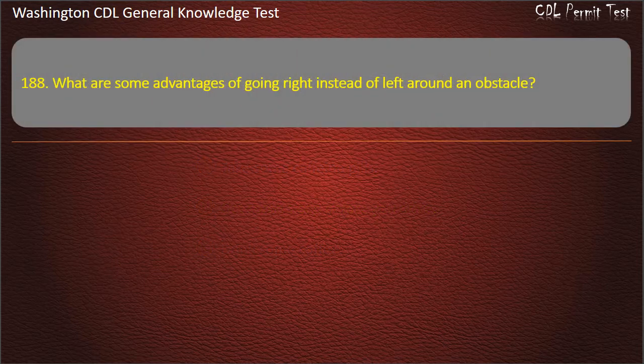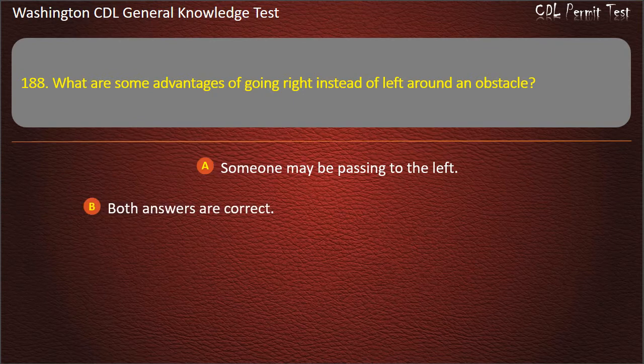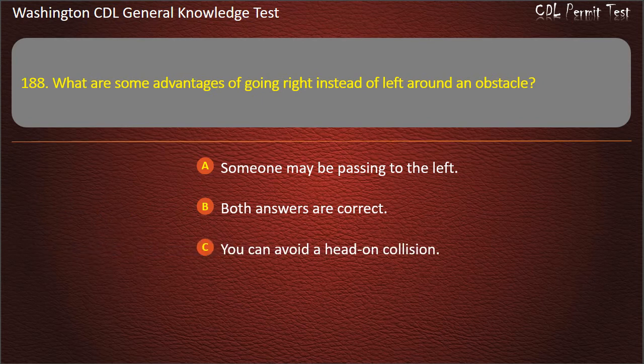Question 188. What are some advantages of going right instead of left around an obstacle? Someone may be passing to the left; You can avoid a head-on collision; Both answers are correct. Answer: Both answers are correct.